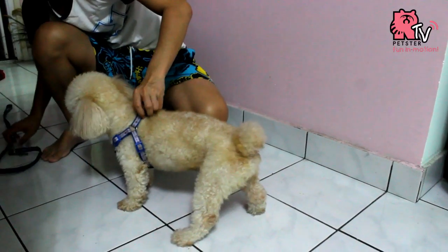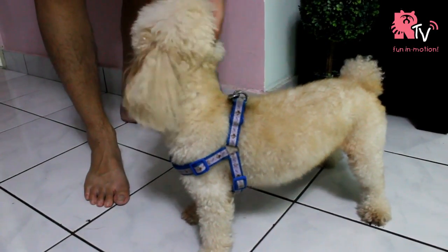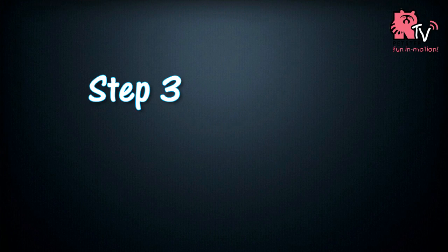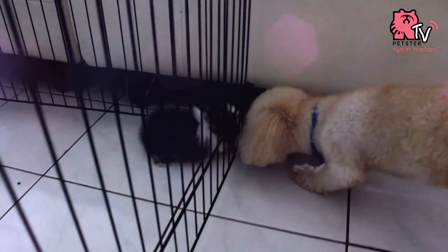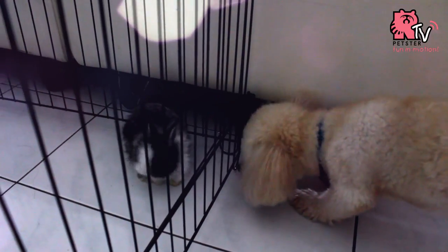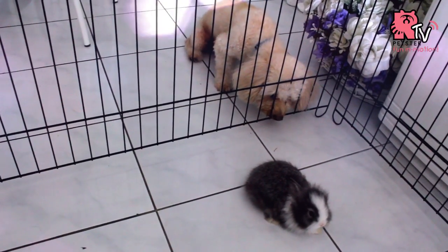Secure your dog during the first meeting so that your dog will be under firm control. Introduce them slowly and do not put the two animals together too quickly.